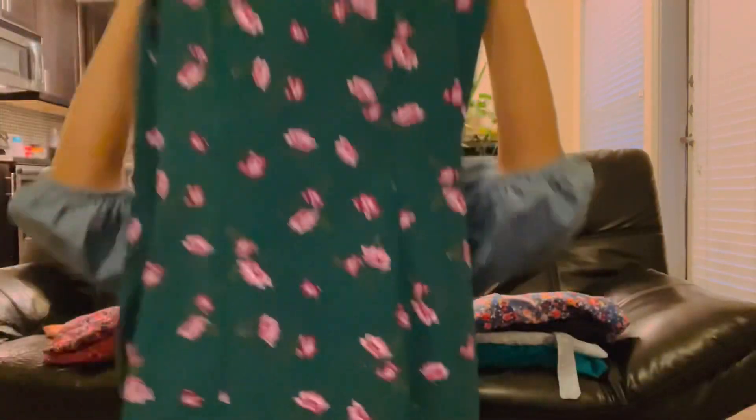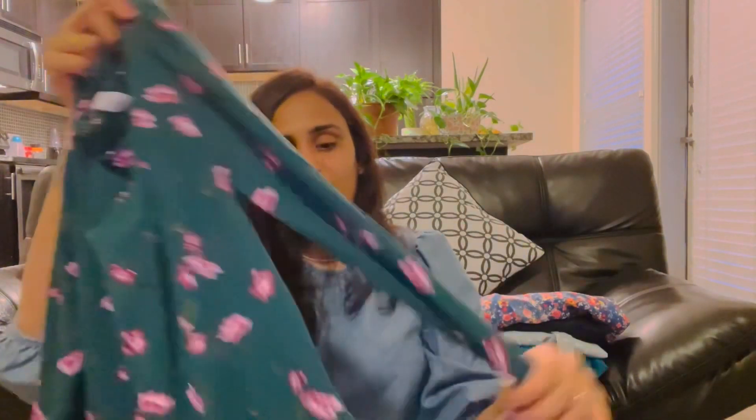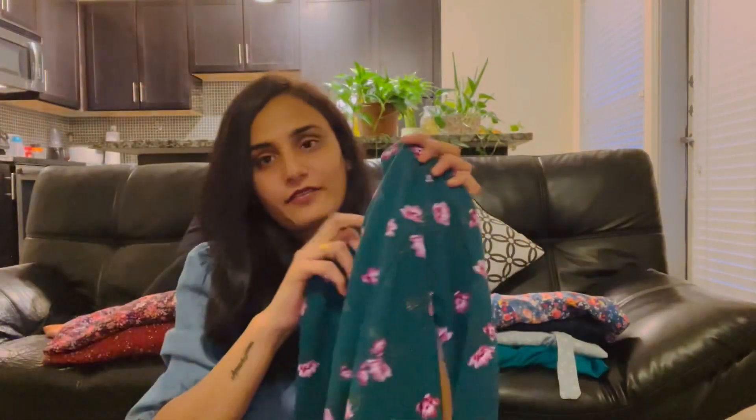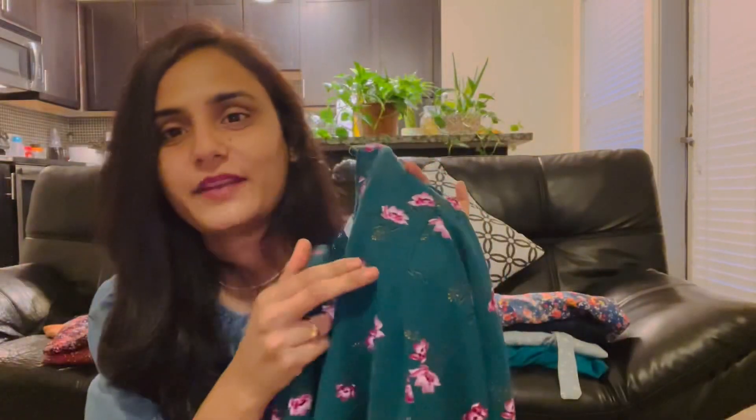Next, this frock — this is an old one. It is $4. This is for winter wear — it has long hands and a lot of cloth, so this is a short frock with long sleeves. This is a short frock from my short frocks collection.